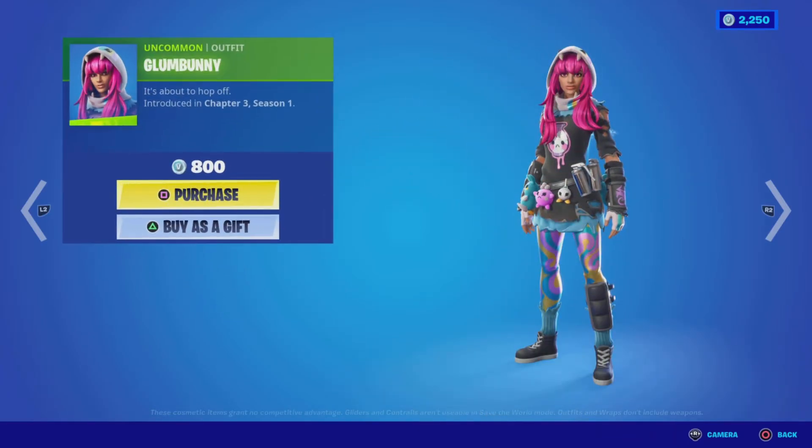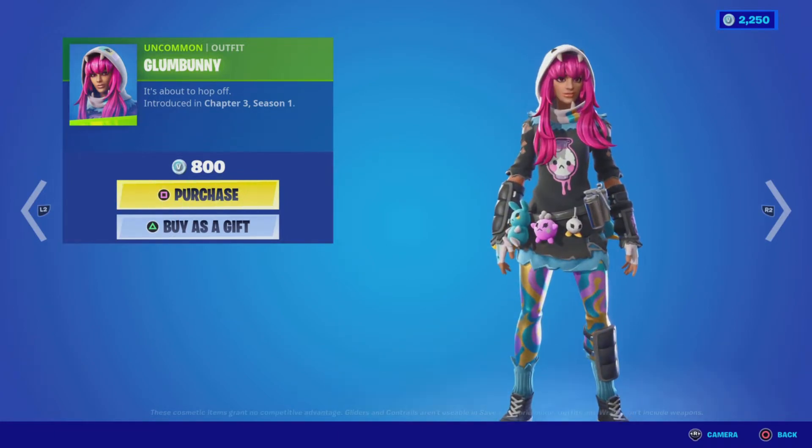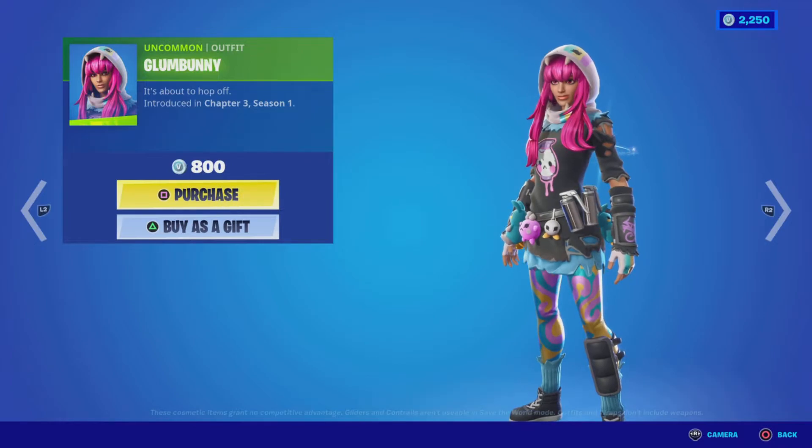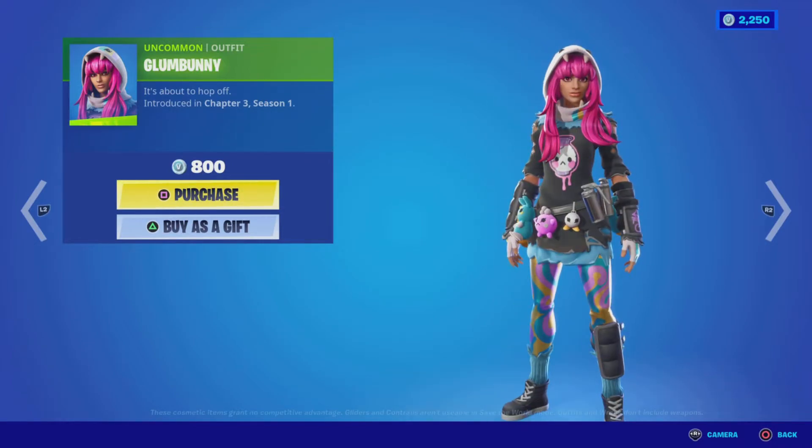We have the Regal Fluff harvesting tool for 800 V-Bucks. And the Glum Bunny outfit from Chapter Three Season One — I know my daughter Avery has a big thumbs up for this one, she thinks it's super cool. I like it too, especially at 800 V-Bucks.